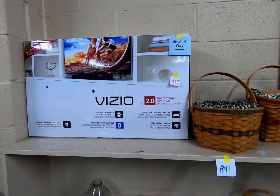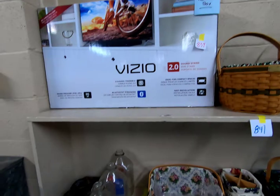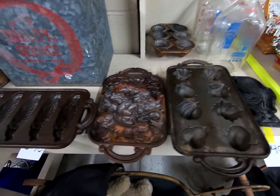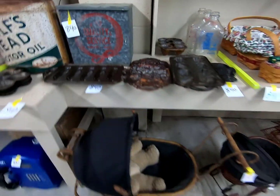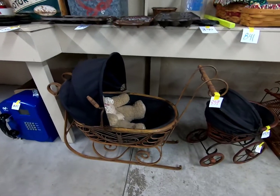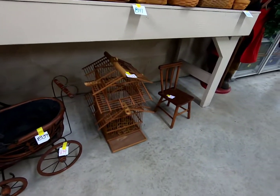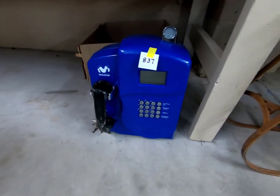We've got a Vizio flat screen TV, new in the box. A clock, some baby carriages, a wood birdhouse, and a movie star telephone.